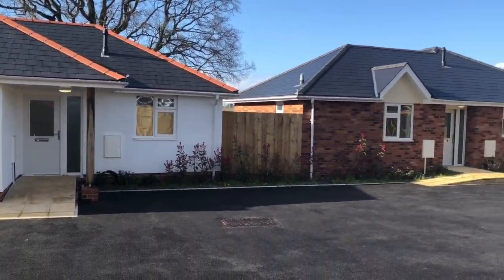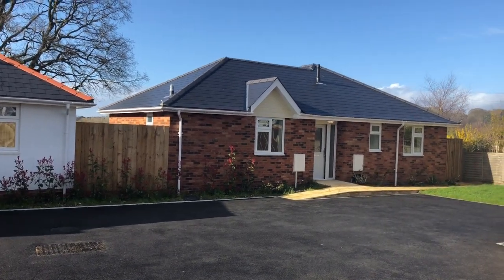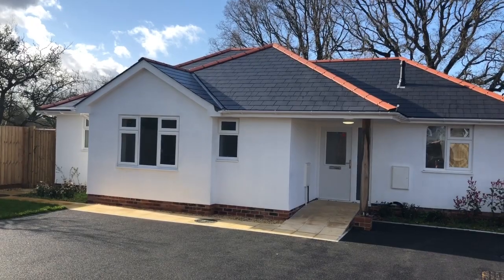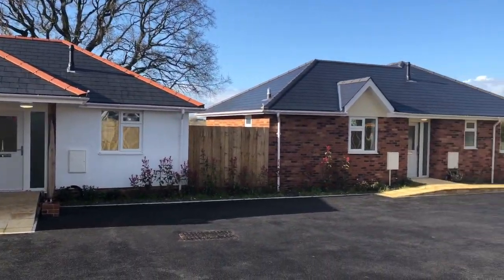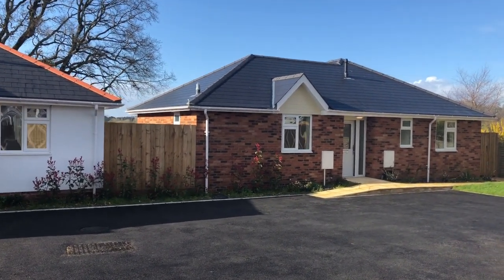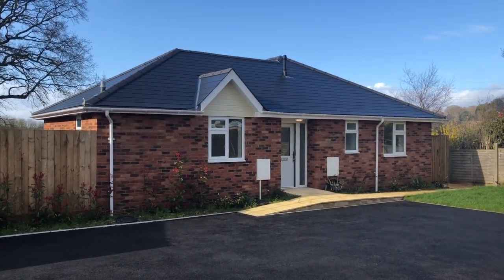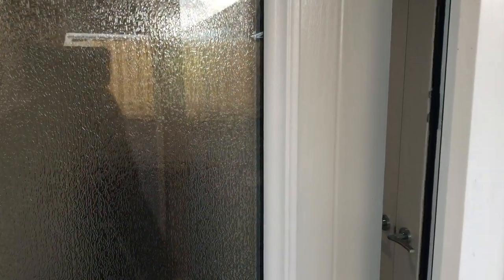Good afternoon, welcome back to Dorset Property TV, where this afternoon we are in Markham Avenue in Bournemouth, that's BH10. These very unusual and highly sought after pair of brand new detached bungalows occupy a tucked away position and afford the most fantastic views from the rear gardens. You won't want to miss this one, please stay tuned.